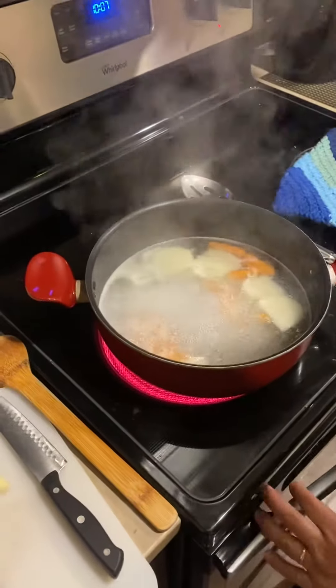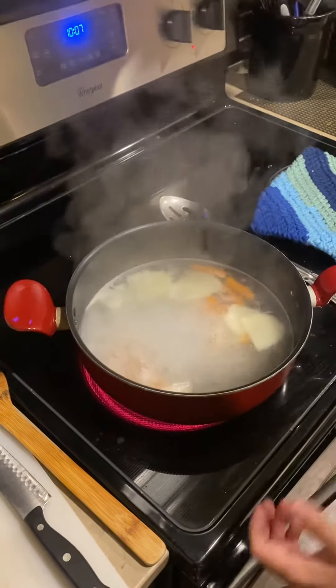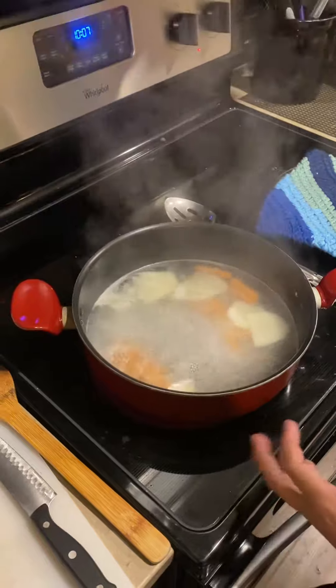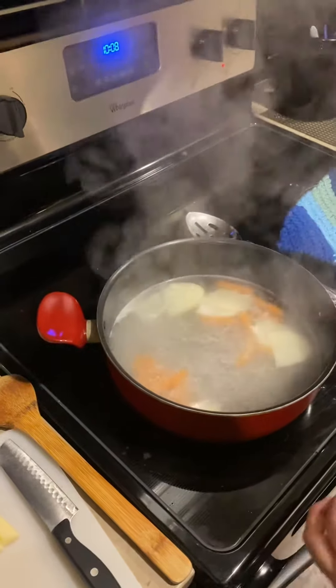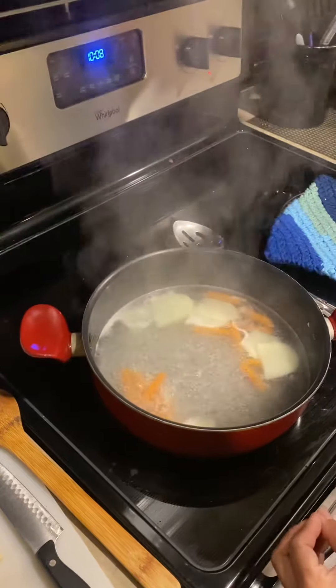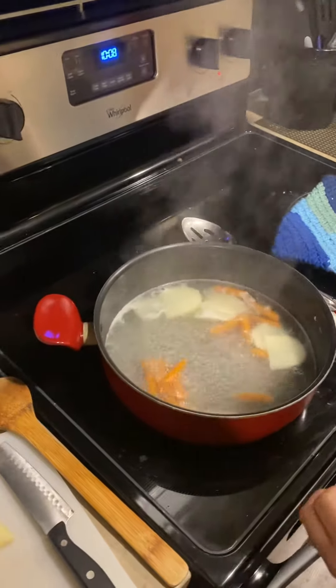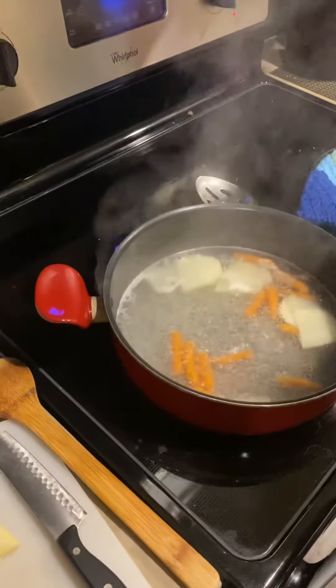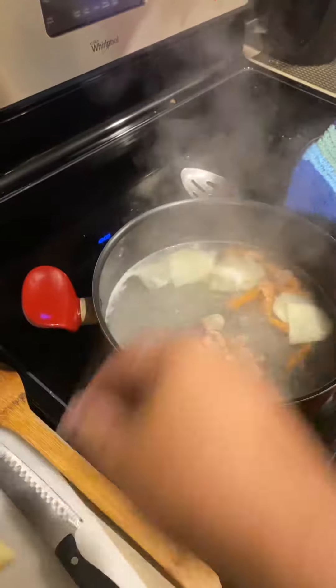We start with the carrots and the potatoes. You can cut it up however you want. This is just to show you what we kind of did. It was like a soup. So after we do the carrots and the potatoes, you throw in the chicken, and he was able to tolerate this. It was just plain and simple.